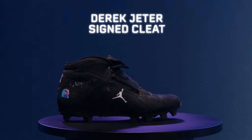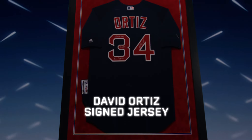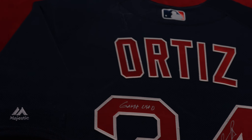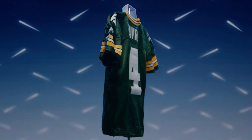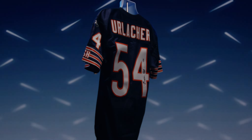This month we're featuring several pieces of game-worn memorabilia in the Pristine Elite Auction. First, a Derek Jeter signed game-used Jordan cleat. Next, a David Ortiz framed game-used jersey, signed and inscribed 'game-used.' Ortiz also dated the jersey to a game from his final season.